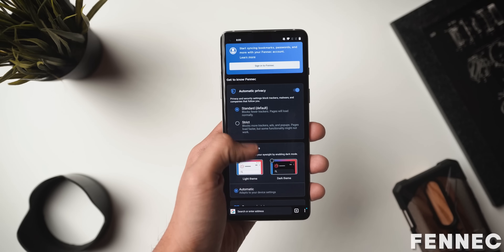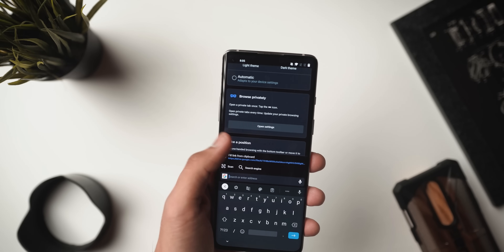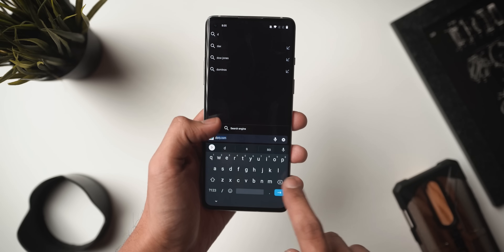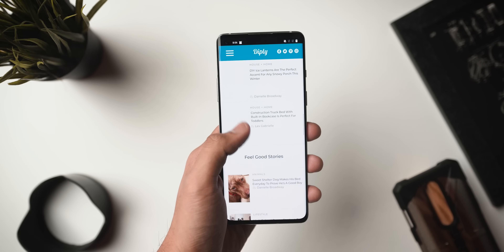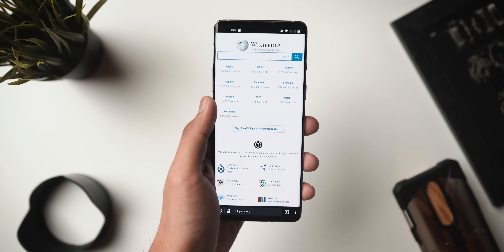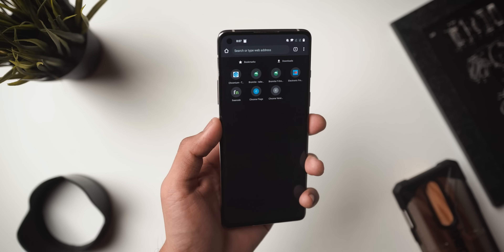Next up we've got an app called Fennec for F-Droid, which is basically a really cool browser that supports current as well as anticipated web standards. The best part is there are no ads, it has tracking protection that blocks over 2,000 online trackers, and you've got private mode, dark theme, tab collections, and picture-in-picture mode built into the application. It's based on the latest Firefox release, codenamed Phoenix, with proprietary bits and telemetry removed. If you need an open-source browser with no ads that does a lot, definitely check it out.